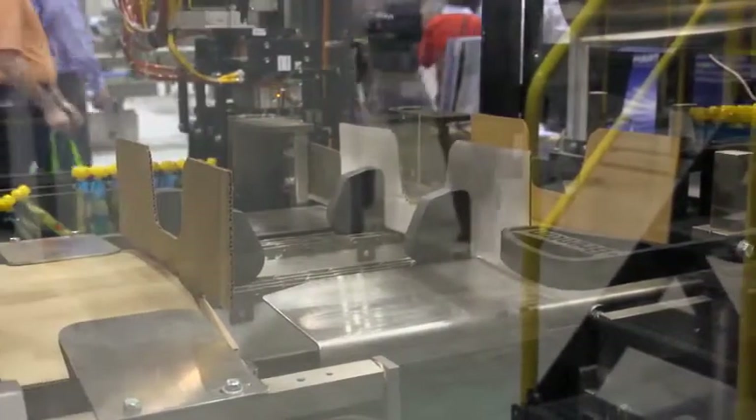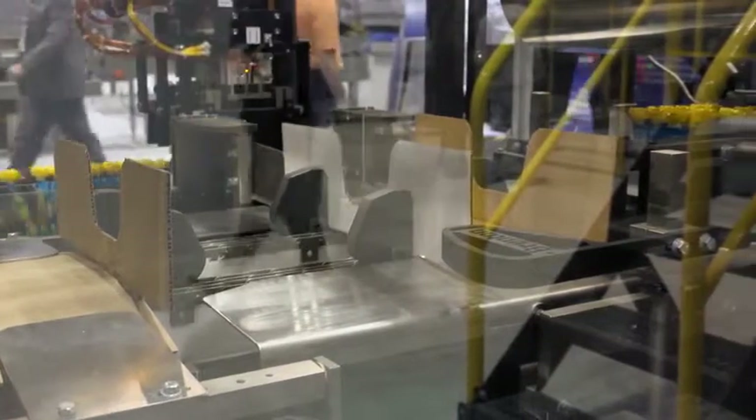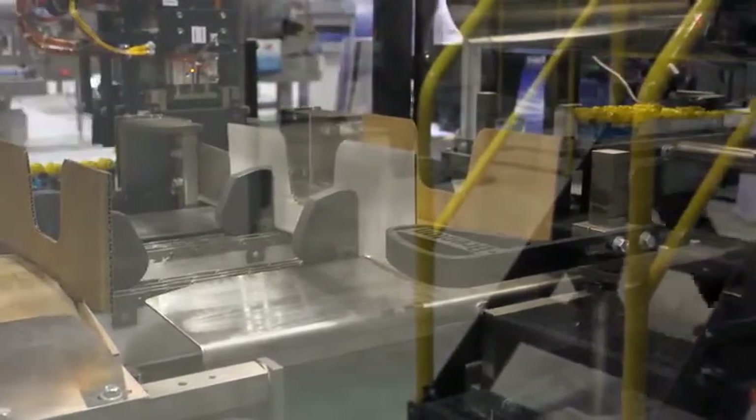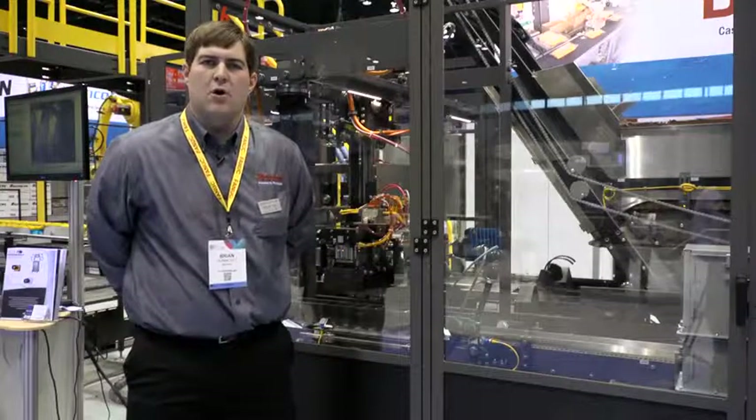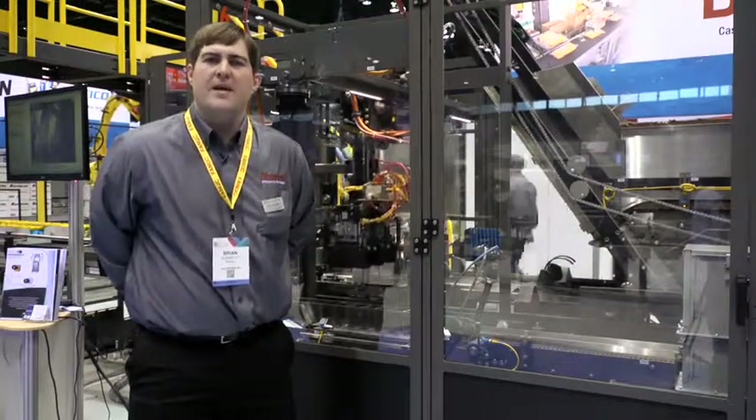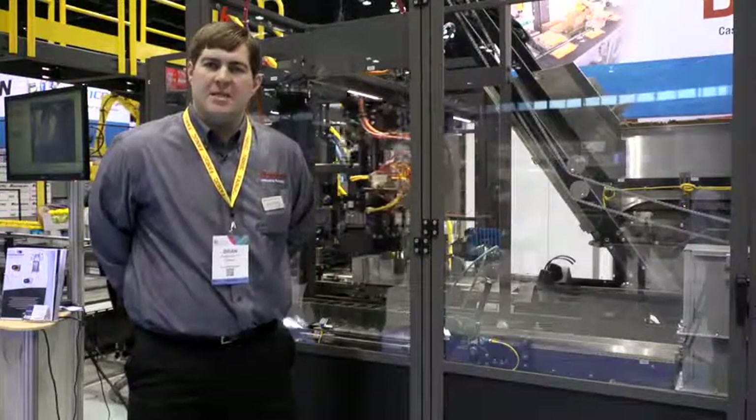Today the case packer is set up to run stand-up gusseted pouches with a fit mitt. The Mach 2 is flexible enough to run as a display tray, an RSC, a wrap-around case, a HSC tray, or a harness style case. As you can see today, we have it set up running display tray. All the dynamic machine functions are servo controlled, which ensures repeatability and easy setup through the HMI.